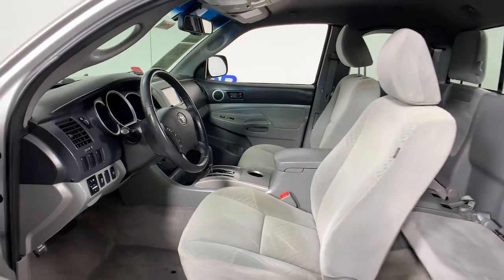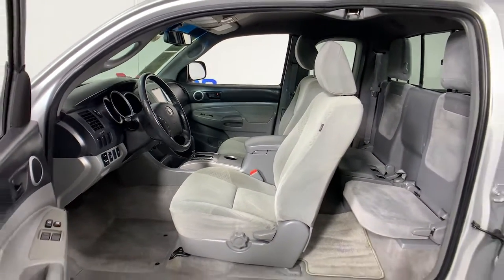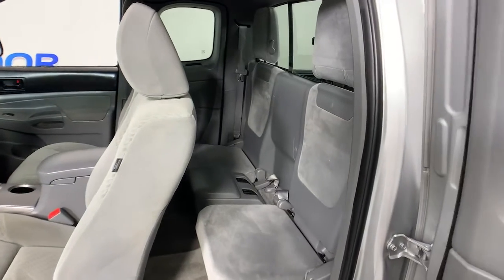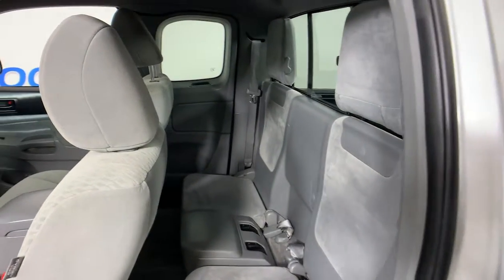These are just some of the great options this vehicle comes with: electronic stability control, power windows, bucket seats, power door locks, and power steering.